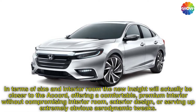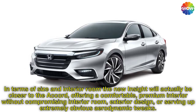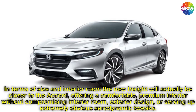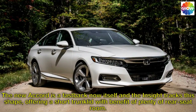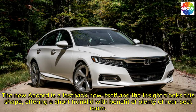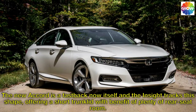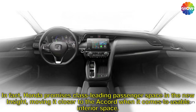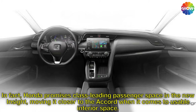The 2019 Insight aims to change all that by adopting a modern Honda sedan shape, something between the style of the Civic and the Accord. In terms of size and interior room, the new Insight will actually be closer to the Accord, offering a comfortable, premium interior without compromising interior room, exterior design, or serving up extremely obvious aerodynamic tweaks. The new Accord is a fastback now itself and the Insight tracks this shape, offering a short trunk with the benefit of plenty of rear seat room. Honda promises class-leading passenger space in the new Insight, moving it closer to the Accord when it comes to usable interior space.